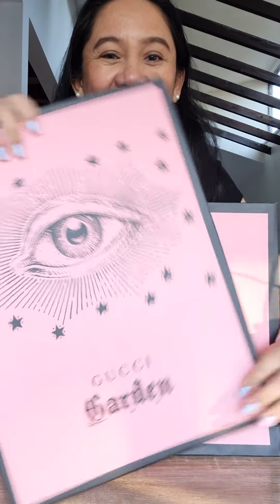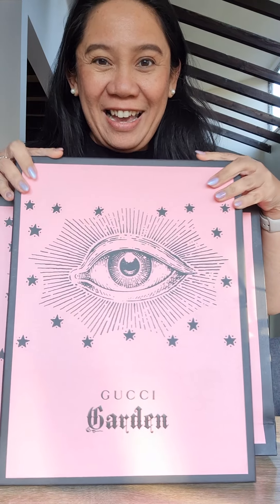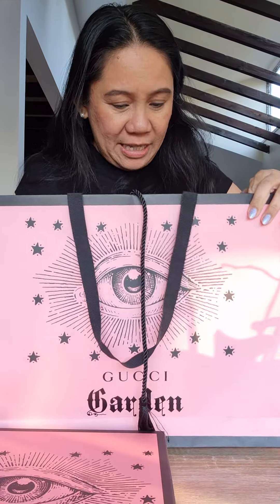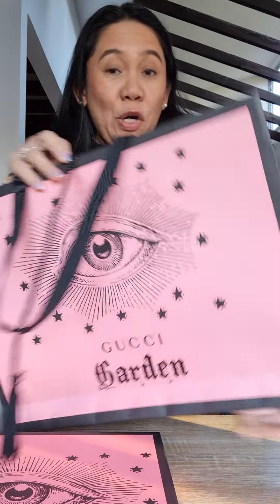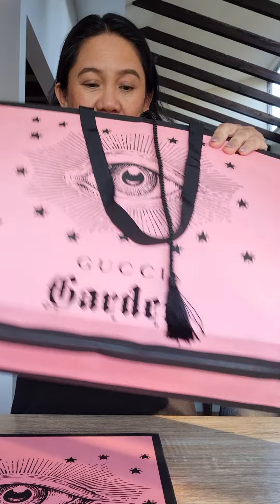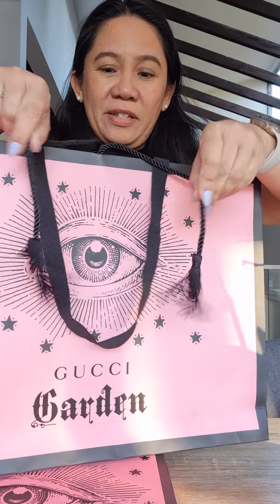It comes in a really nice box — look at that, it has the Gucci Garden logo with an all-seeing eye. Oh my goodness, it's such a quality box. I can't believe they gave this away for free. Before we open that, look at the design inside the paper bag — is that like pineapple? It's so cute! This is really a keeper. They might change the look of the regular paper bags in the stores soon, or maybe this is just exclusive to the exhibit. It has a tassel there — so cute.